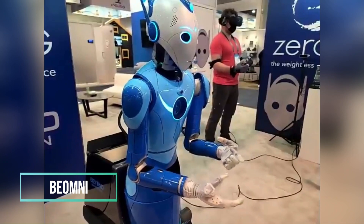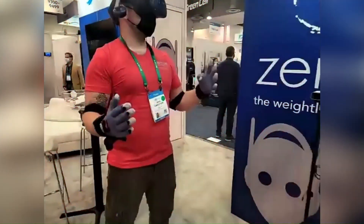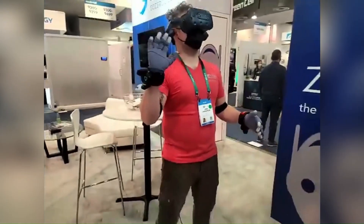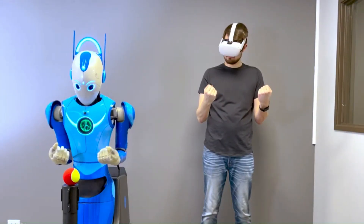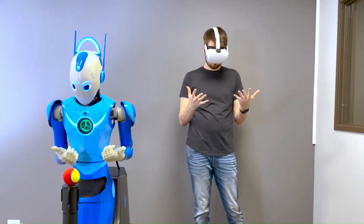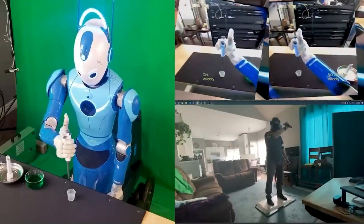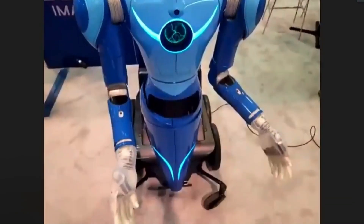Crafted by Beyond Imagination, the humanoid robot Beomni is controlled remotely by human pilots, utilizing virtual reality headsets and wearable devices like gloves. Leveraging AI, Beomni undergoes a continuous learning process, paving the way for future autonomy. Back in 2022, CEO and co-founder Harry Clure expressed optimism, envisioning Beomni's potential to revolutionize elderly care and take on laborious and perilous tasks across various industries.